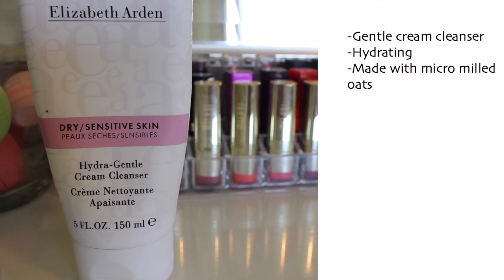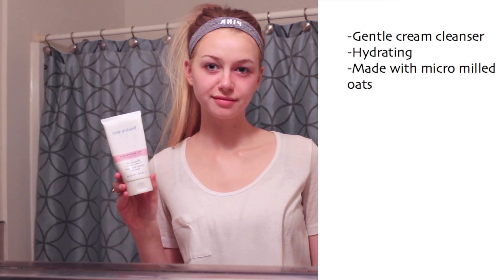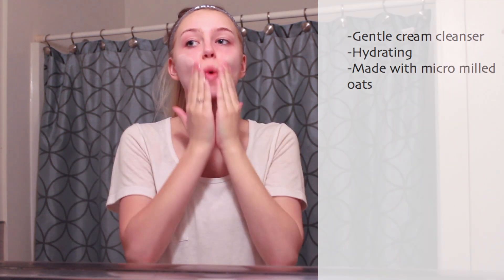Next I'm going in with my daily cleanser, which right now is the Elizabeth Arden Hydra Gentle cream cleanser. I picked this up from TJ Maxx a while back and I've really been loving it. I think it's discontinued now, but it's a really good cream cleanser — it's gentle and moisturizing and my face feels super soft when I'm done using it.